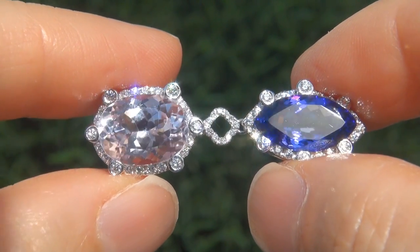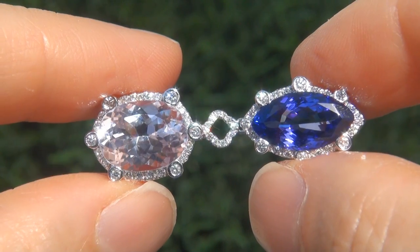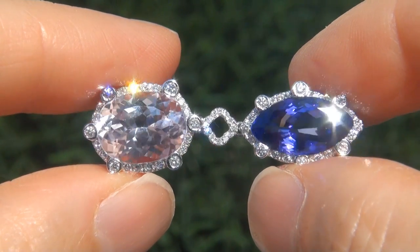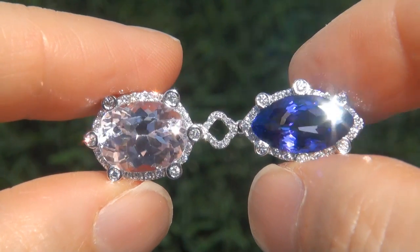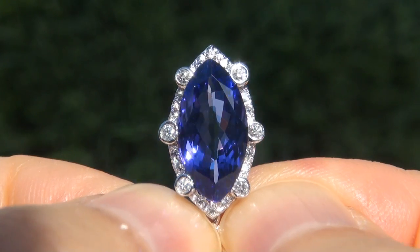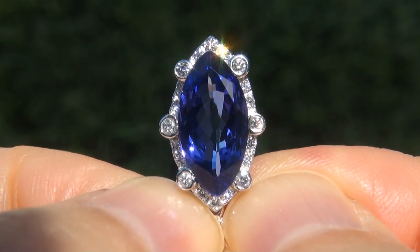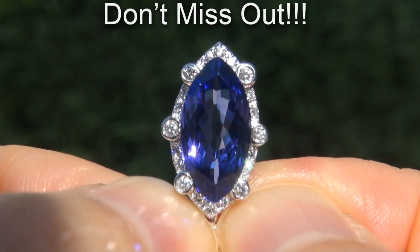Double-blocked tanzanite and kunzites of this caliber are considered among the rarest of precious gemstones. Even more rare is to have the perfect clarity, the tremendous size and the most sought after exotic vivid colors. These are the biggest, best and only ones you'll find — this is the real deal, so don't miss out on your chance to own this prized estate treasure.